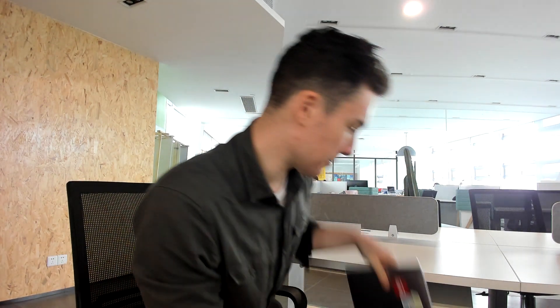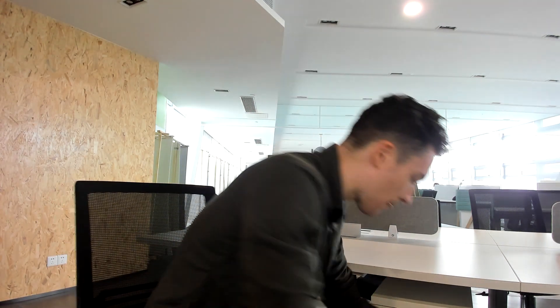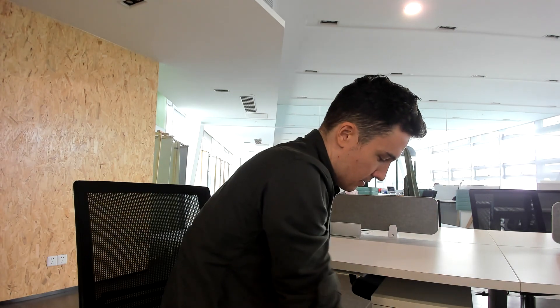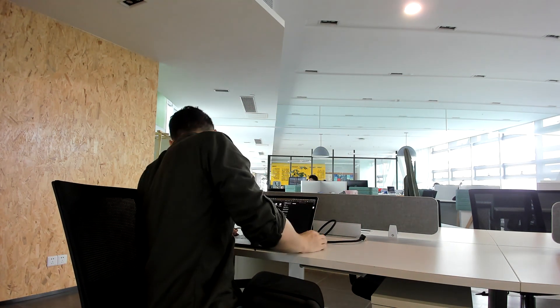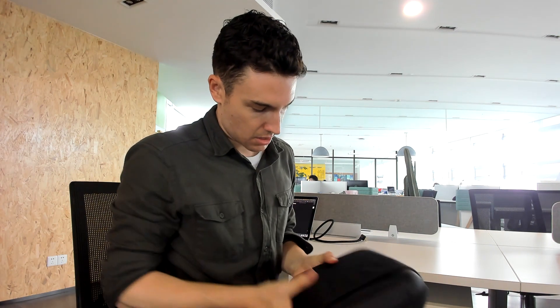So first I take out the laptop from my backpack. Take out Splay. I take out the cables from the pocket in the back, and then open up the Splay protective case.